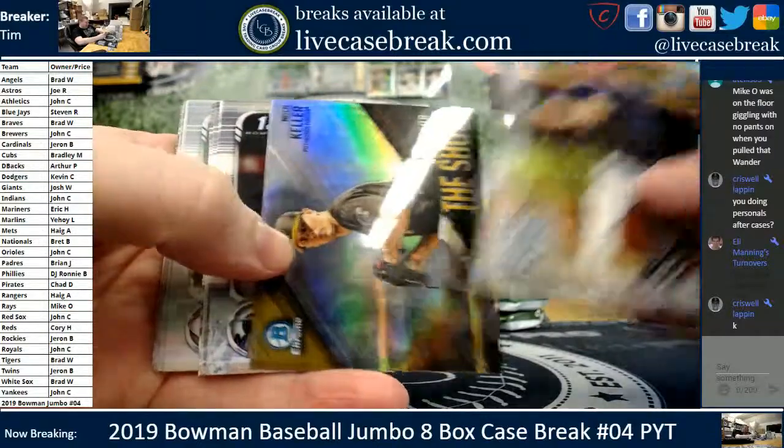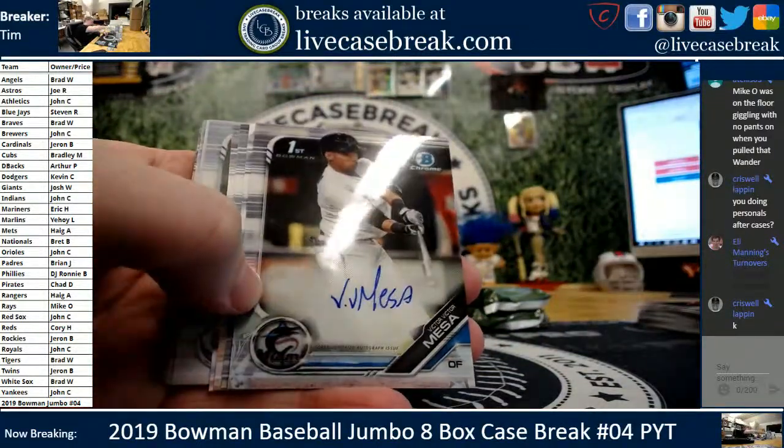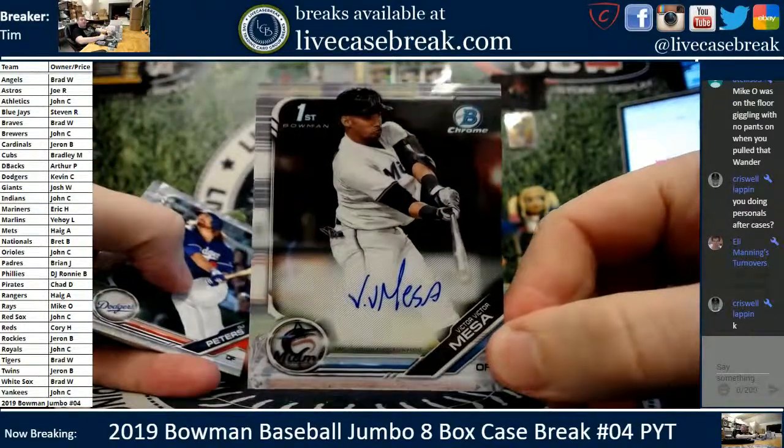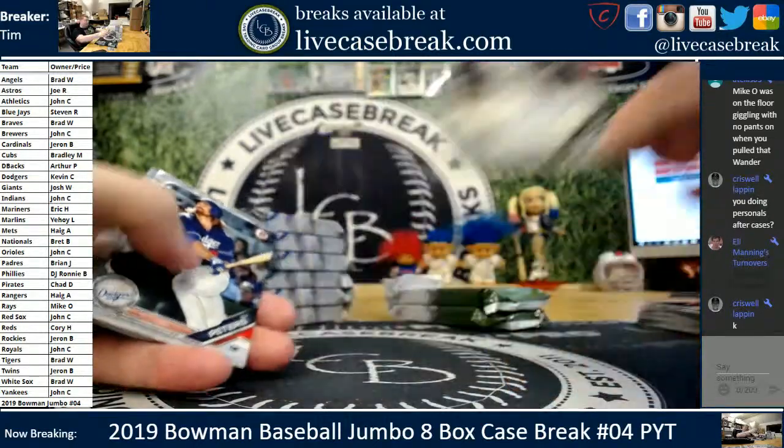Bo Bichette, Mitch Keller. We got an auto — that is a really cool logo there. Big fan of the new Miami Marlins logo. Victor Victor Mesa for the Marlins. Yeehoy, all you, man. First Bowman.